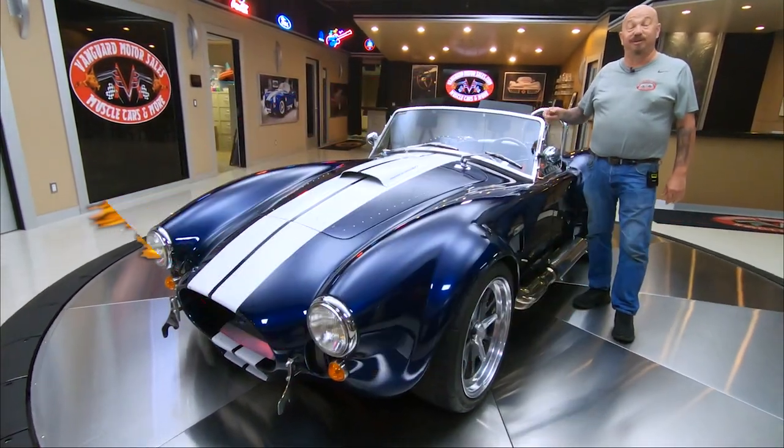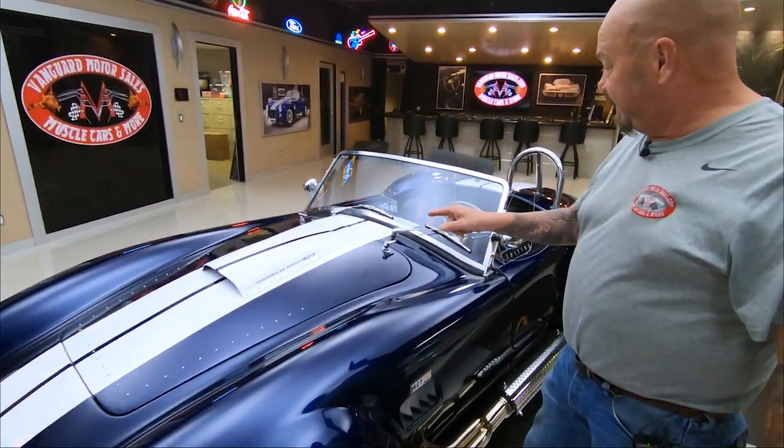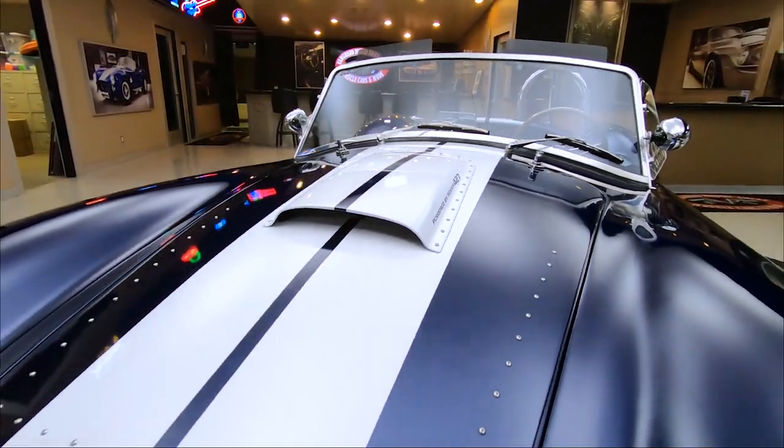Hey guys, welcome back to Vanguard Motor Sales. I'm Greg and this is a Backdraft Cobra — Mr. Roush built the motor for it. It's a Roush 427 stroker under the hood.